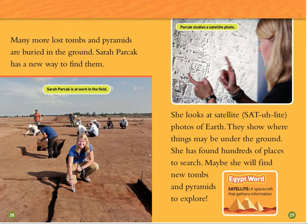Many more lost tombs and pyramids are buried in the ground. Sarah Parkak has a new way to find them. She looks at satellite photos of Earth. They show where things may be under the ground. She has found hundreds of places to search. Maybe she will find new tombs and pyramids to explore. Sarah Parkak is at work in the field.